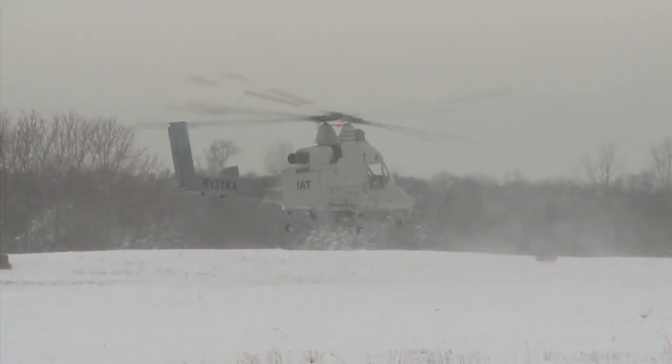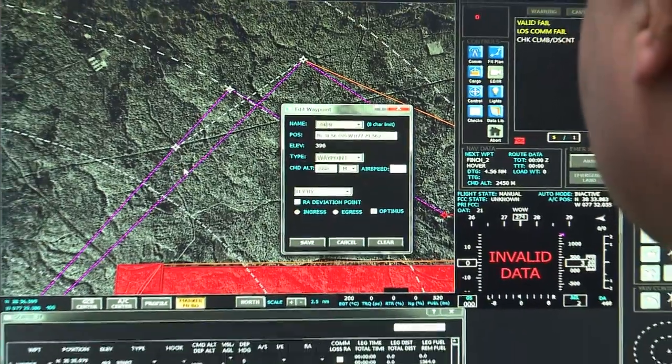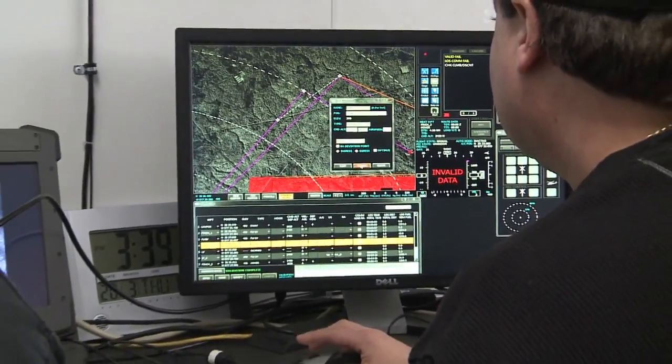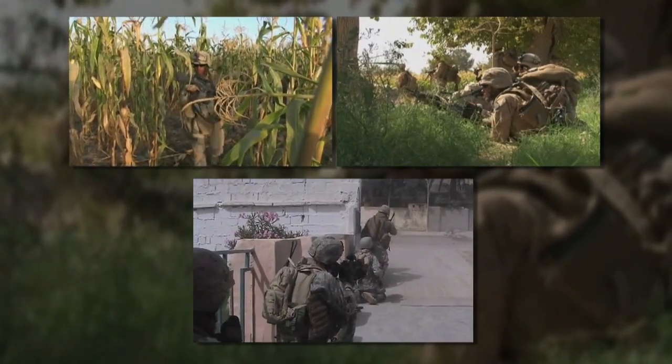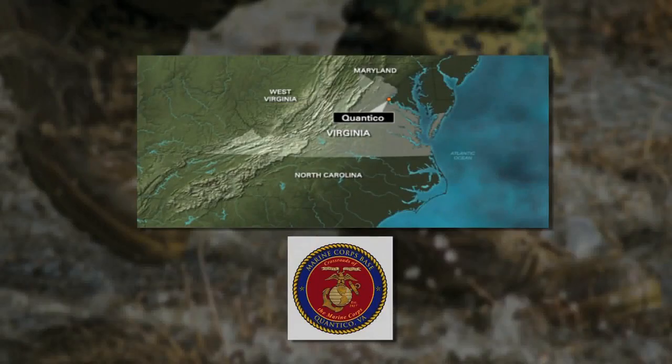Autonomy is more than just unmanned vehicles, whether it be air vehicles or surface vehicles or subsurface vehicles. It's also autonomy in manned systems, relieving the load on the human in the loop, allowing the human to be raised to a higher level where other tasks can be done and autonomous systems can handle some of the things that are dull or dirty or dangerous.